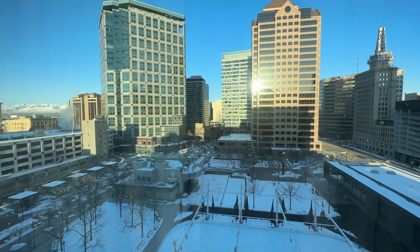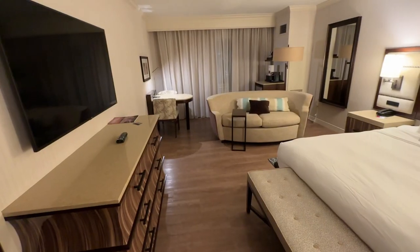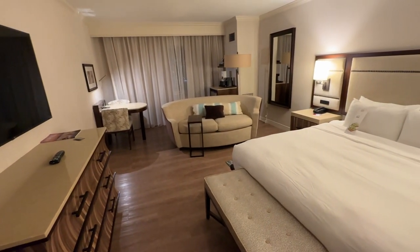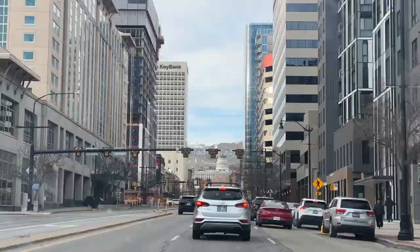I'm on a long-term travel assignment to Salt Lake City and needed a hotel — one that would be my home away from home for nearly three months. One that is convenient to work and food, and one that is safe, clean and comfortable.